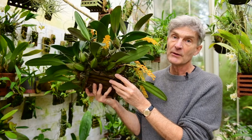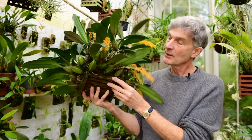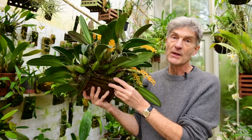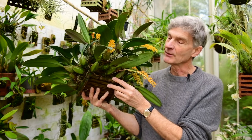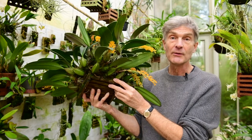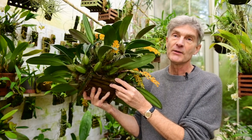I've had it for quite a long time — I bought it from an orchid show in London quite a few years ago. It was on the stand of a French nursery, Vachero Le Clouffe, I think that's how you pronounce it — I hope I haven't mangled it. I picked up their small plants that had some flowers on, smelt them, and immediately thought: this is fantastic.